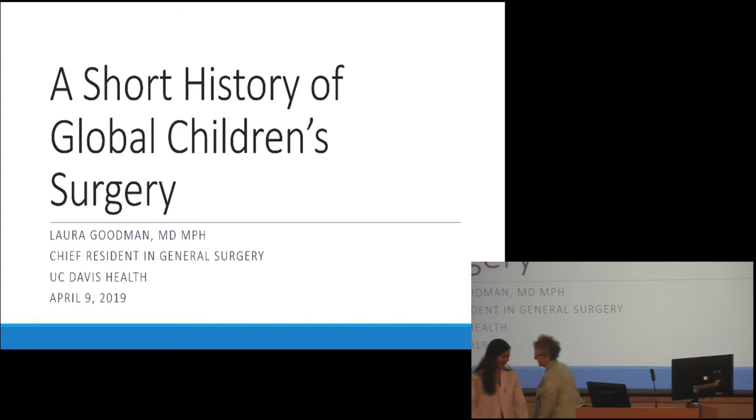Thanks — thank you everybody for being here and for the opportunity to present. This is actually my second grand rounds. I decided not to just reuse my presentation from when I was a second year, but I took this opportunity to investigate this specialty that I'm going into. I don't have any disclosures, but a couple of caveats: I can't cover all of global surgery or the contributions that a lot of the faculty in this room have made — I'll just cover the areas that I've been involved in.